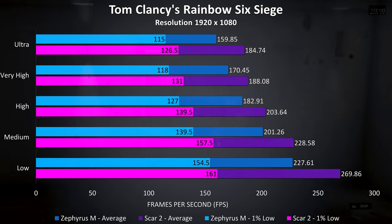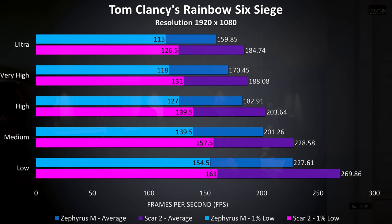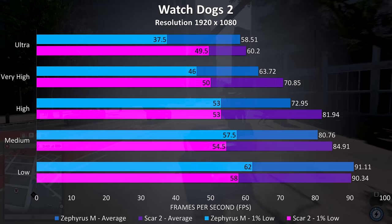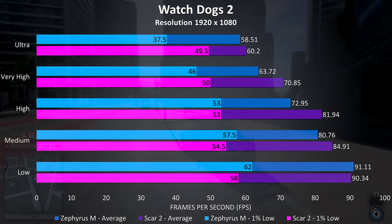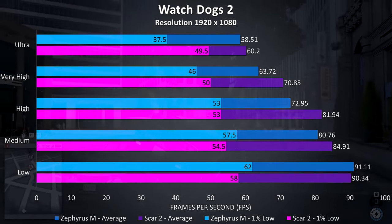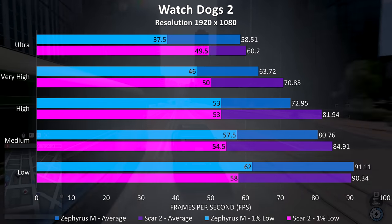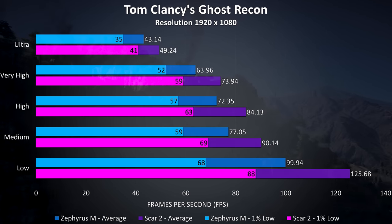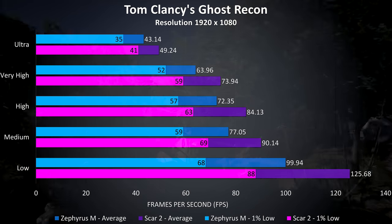Rainbow Six Siege, tested using the built-in benchmark, shows a 15% improvement to average frame rates at ultra settings with the Scar, though realistically frame rates from either laptop are still quite high. Watch Dogs 2 at ultra settings saw the Scar II just under 3% ahead in average frame rates, though a much larger 32% improvement to the 1% low result. At lower settings the Zephyrus actually comes out ahead for 1% low and closes the gap in averages, coming out ahead at low settings. Ghost Recon saw the Scar II 14% better at ultra settings in average FPS, rising to 25% higher at lower settings.